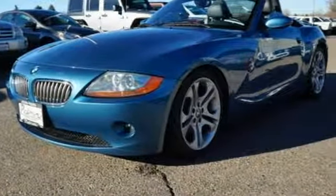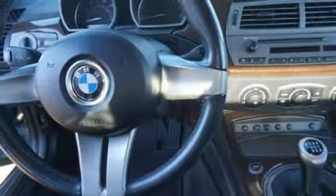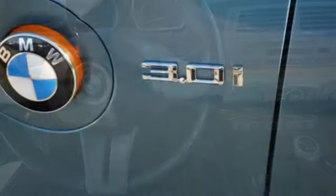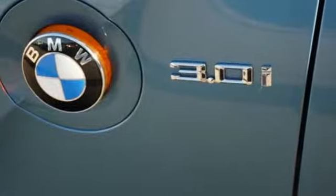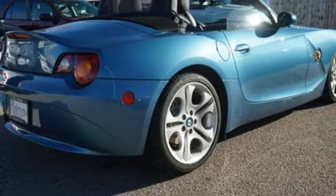Harman Kardon sound system, power front windows, leather sport seats, one 12-volt power outlet, leather steering wheel, I-6 engine, aluminum wheels, gas pressurized shocks, and power heated mirrors.